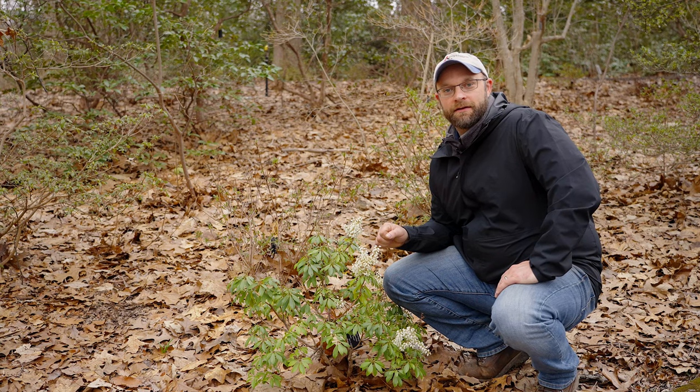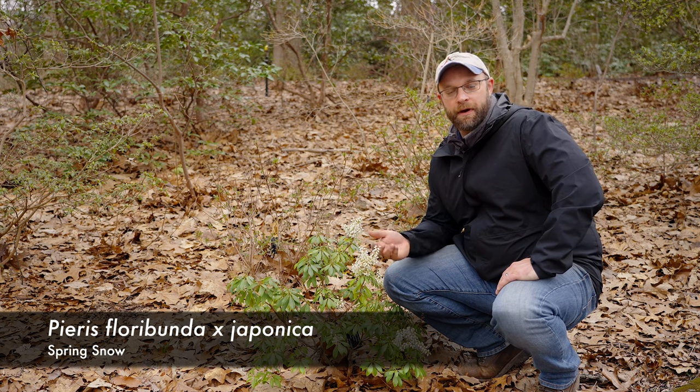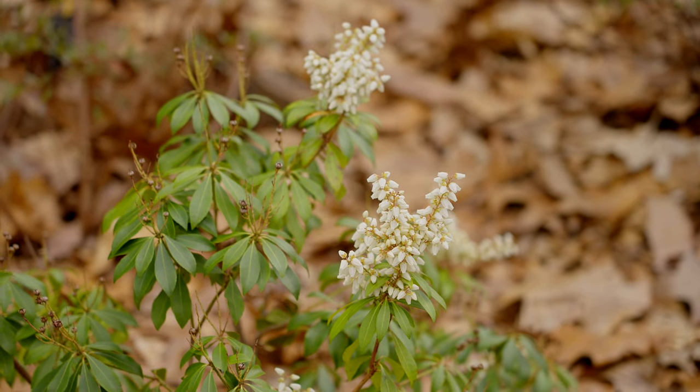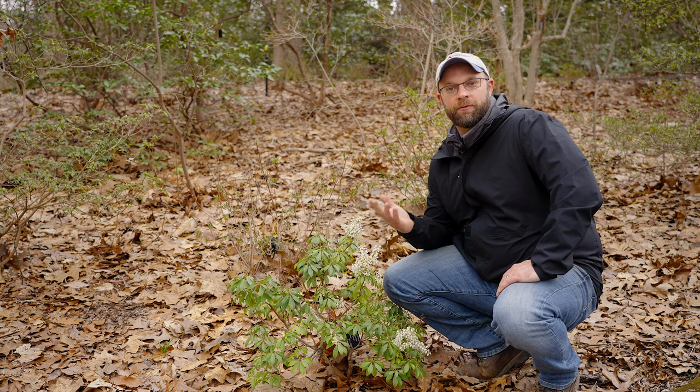For something a little smaller, this is a hybrid called Spring Snow — also a cross between japonica and floribunda — but what's interesting is that it actually retained the upright flower panicles of floribunda, instead of the horizontal panicles we saw with Brower's Beauty.